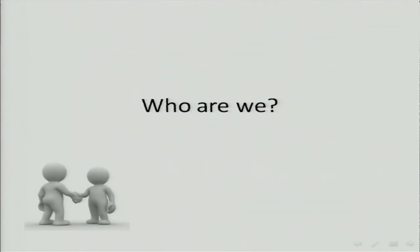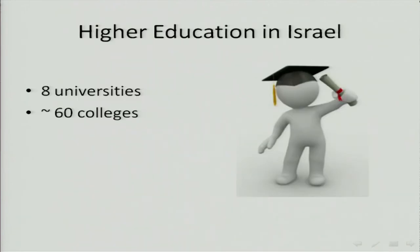First, a couple of minutes to tell you who we are. Israel has eight universities and 60 colleges. We only have eight million people in our population — I know we make a lot of noise, but it's only eight million. We have many, many colleges that are now giving first and second degrees, but basically eight research universities.